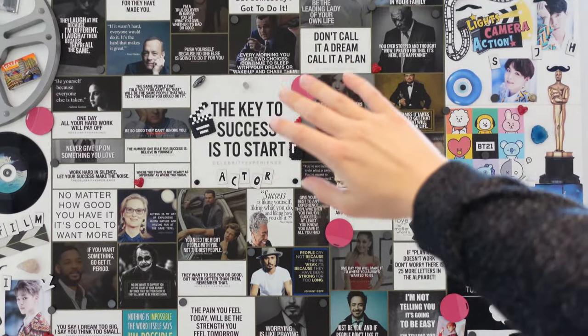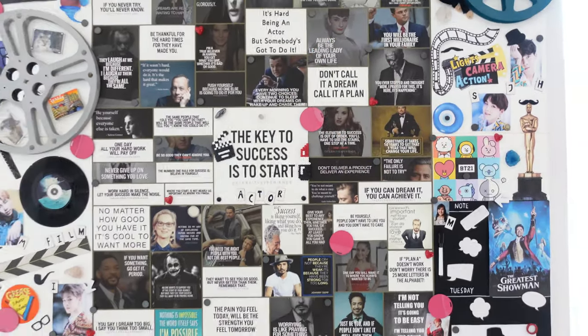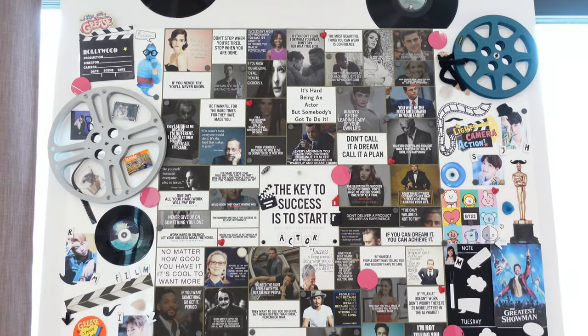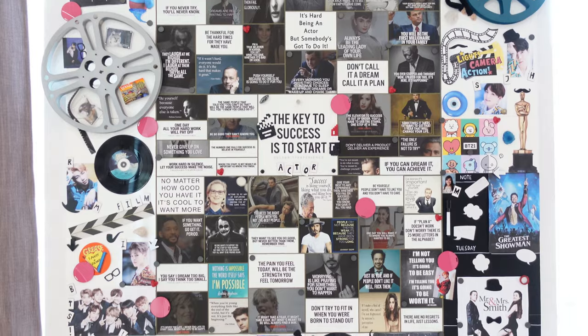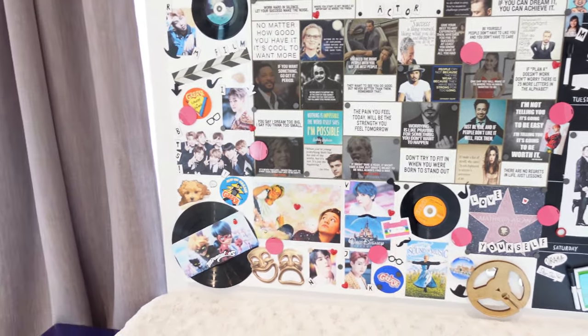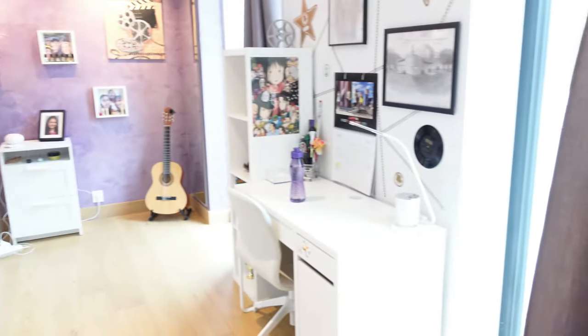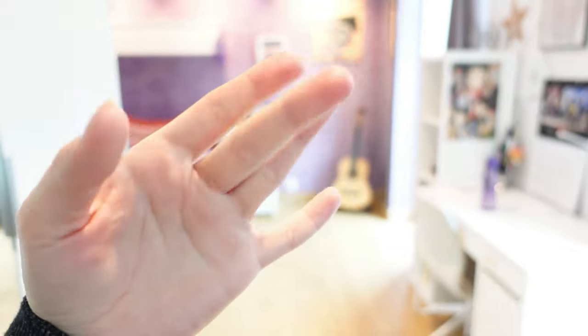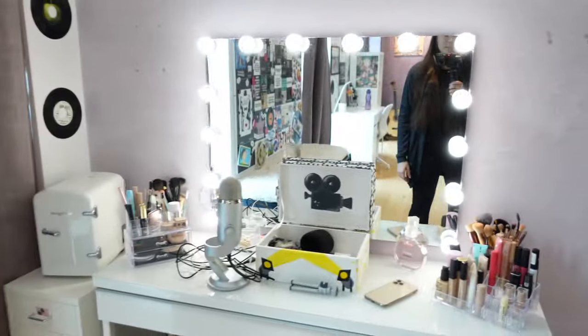Before we end this video, I just want to give you guys a close-up on my magnet board. Okay, so that was it — that was my room. Thank you so much for watching, I hope you enjoyed, and I'll see you in my next video. Bye!